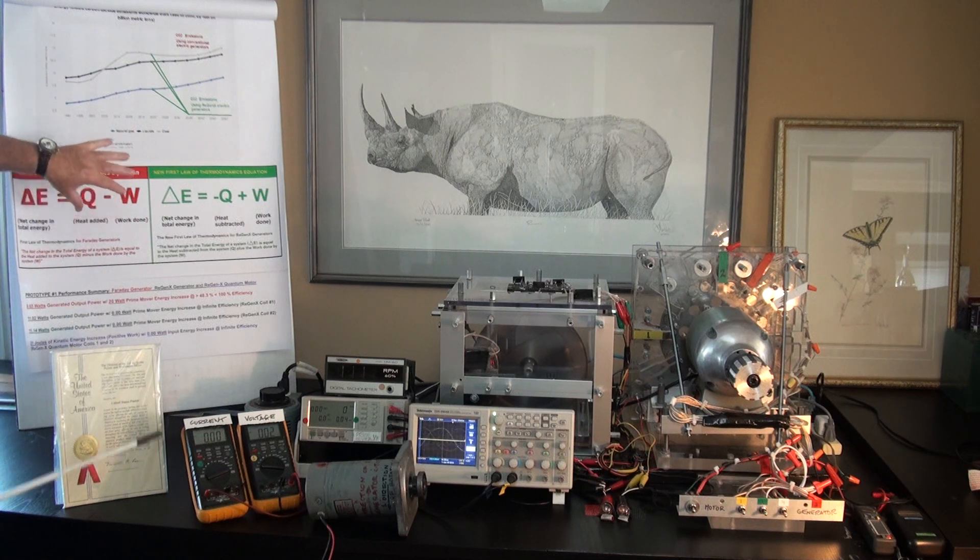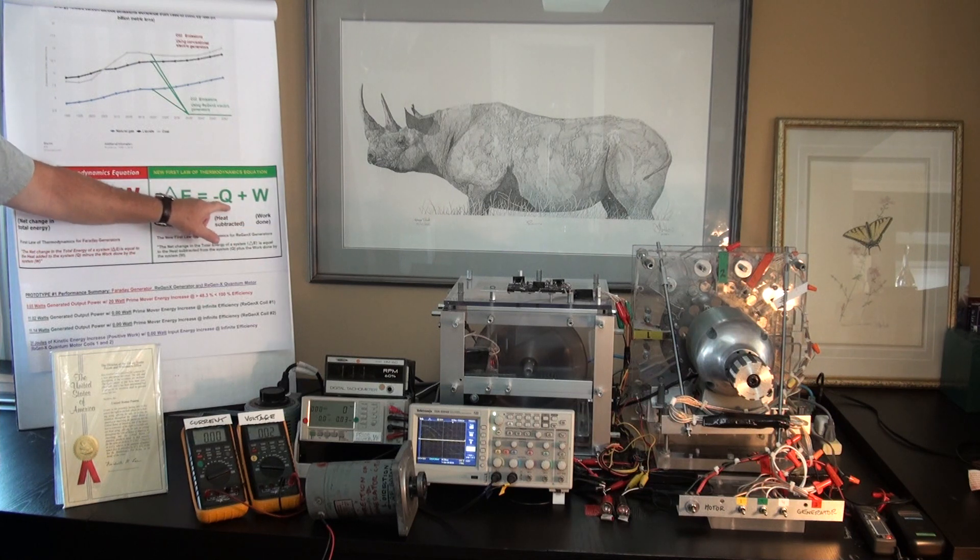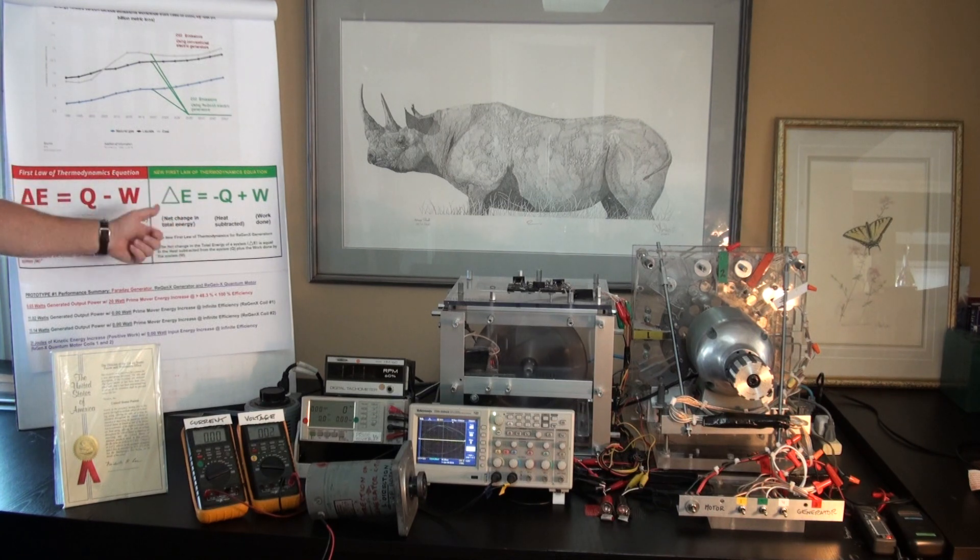You saw the conventional Faraday generator adhering to the first law of thermodynamics, and then the first law of thermodynamics for the Regenexx generator and Regenexx quantum motor. However, the more work that we performed, the less heat was produced by our prime mover, and the net change in total energy was going up. Whereas with the Faraday generator, the more work that was performed, the more heat was added to the system, and the net change of energy was going down.